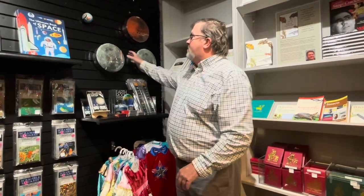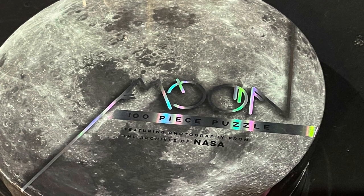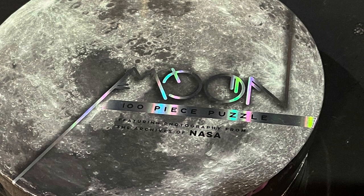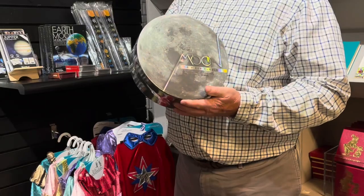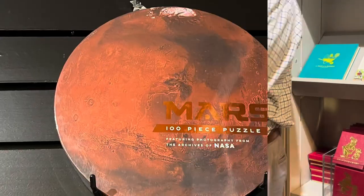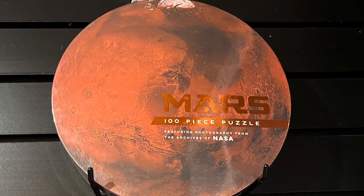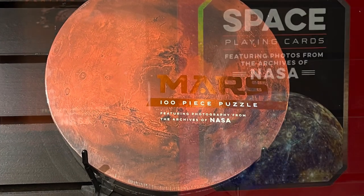We got some new items in to the store. I went down to Atlanta and did a little buying and we got some really cool puzzles in. Let me show you these moon puzzles — they're shaped like the moon and based on photography from NASA. They're an easy 100-piece puzzle. We also have Mars; these are really good photography and they made really good puzzles out of these.